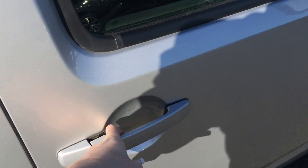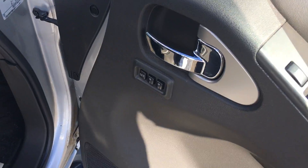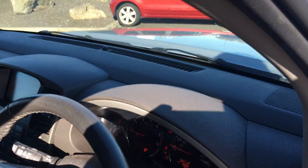It has a keyless entry system, and on the interior the driver's seat has two selectable positions. It's also full leather trim and the passenger seat is electrically adjustable as well.